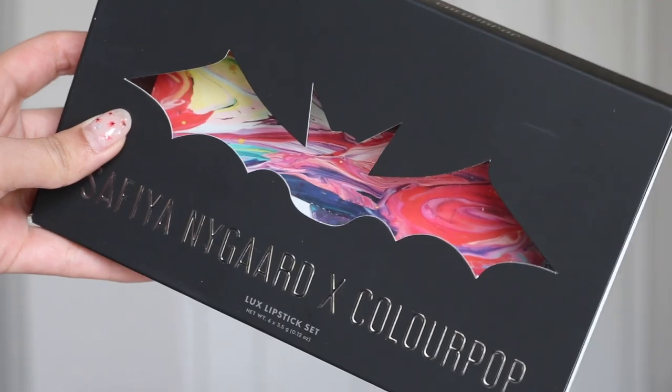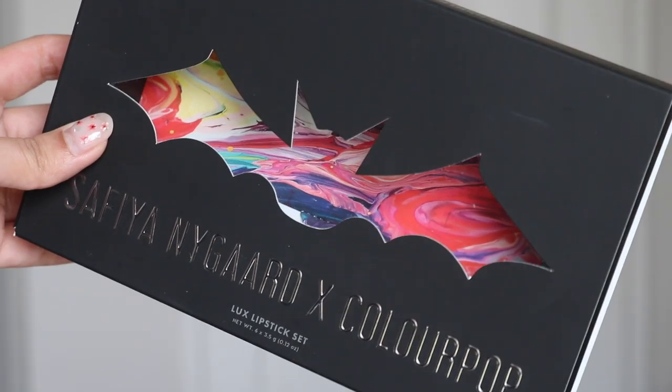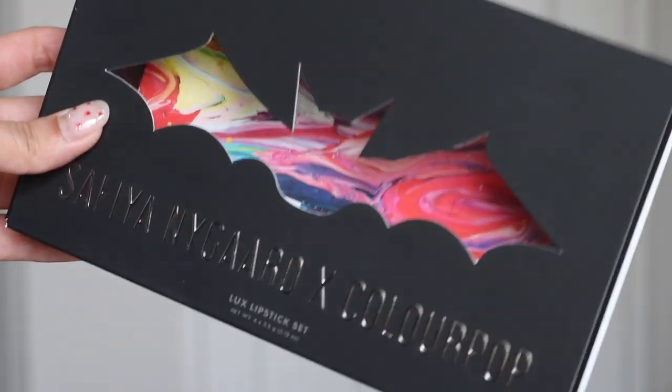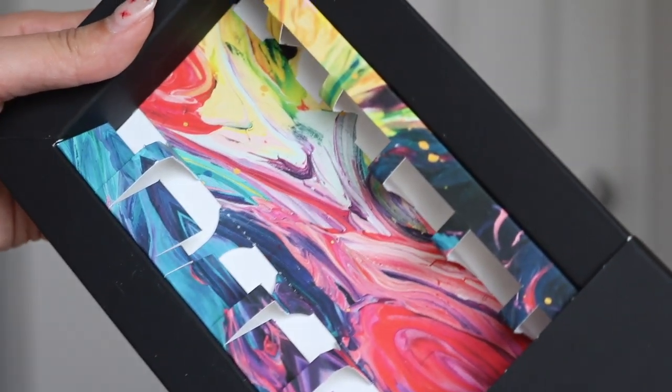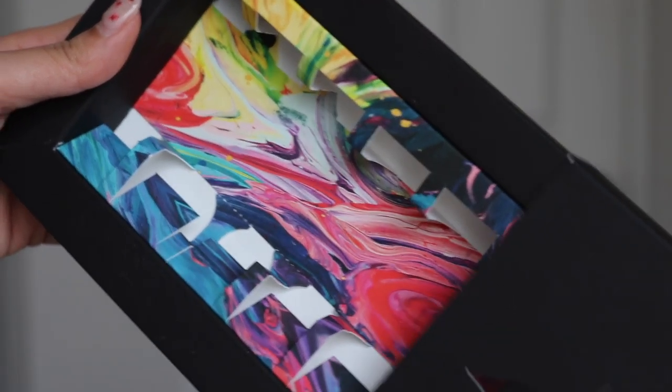I just want to quickly talk about the little packaging details. I think it's worth mentioning because I can tell she put a lot of effort and thought into it. The box it comes in if you buy it in the bundle — the bat, the matte black and the silver. And when you open it up, you see this little picture on the inside and I just think it's so her, like her mixing all her lipsticks. I think it really represents her, and the pop of color in there as well.